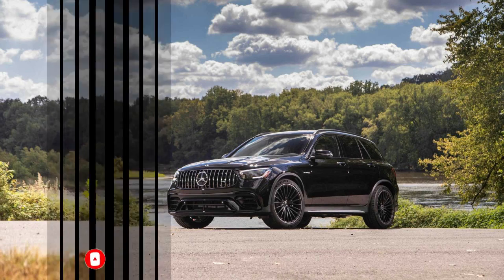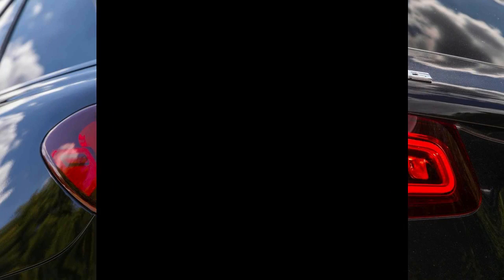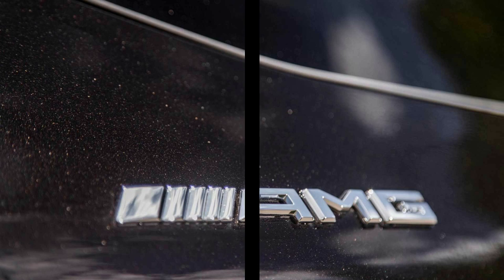2020 Mercedes-AMG GLC 63 S Coupe First Drive: New looks and updated tech improve upon the Mercedes-AMG crossover SUV. The worst part about the 2020 Mercedes-AMG GLC 63 S is that it is exclusive to the Coupe. Want the practicality of the standard GLC body style with the 503-horsepower twin-turbocharged 4.0-liter V8 engine from the S model? Tough luck.